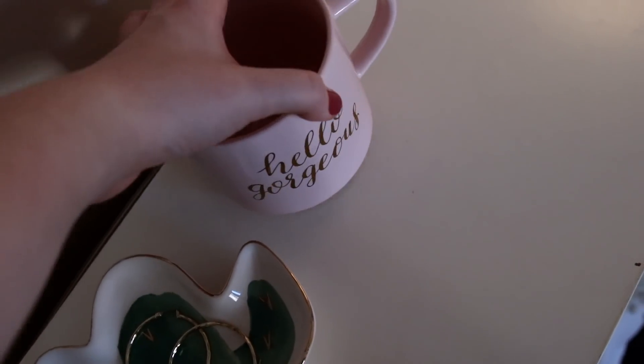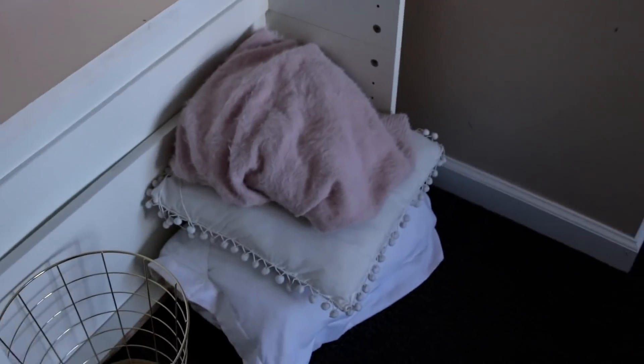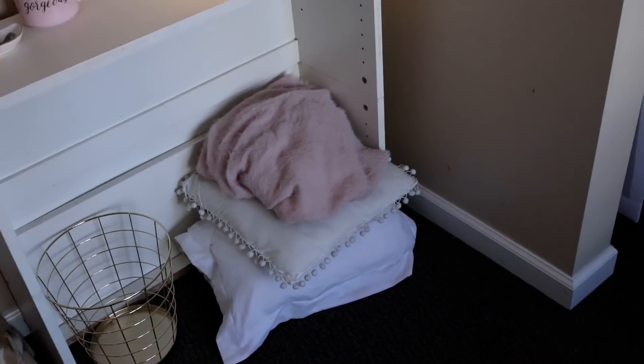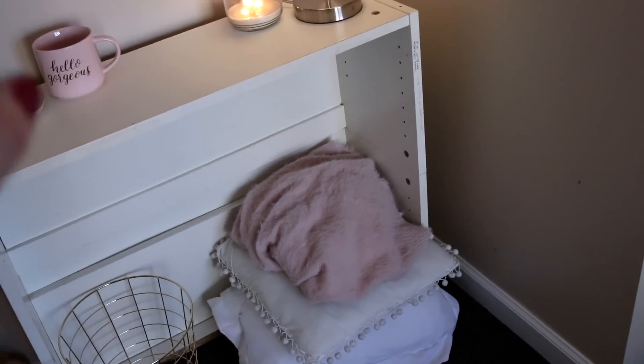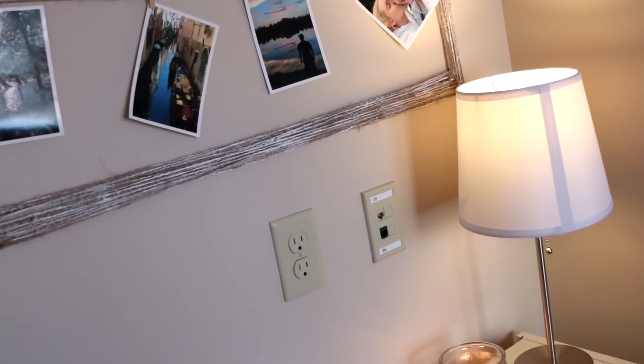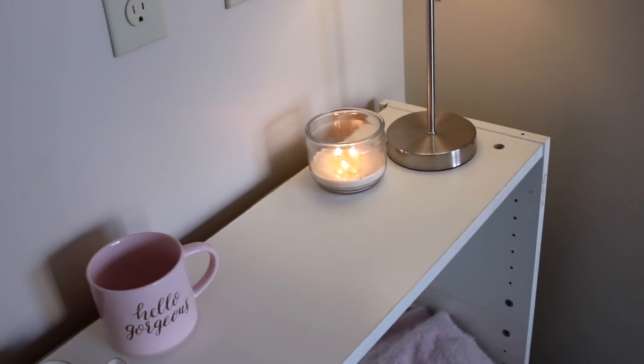I know it's a cheesy little quote but I just like the color of the mug. I put a little gold basket down there as a little trash can and then some pillows to add to the coziness factor because it's winter time — I wanted to make the room really cozy and warm. There's a little lamp in the corner and a candle going, of course, because I love candles.